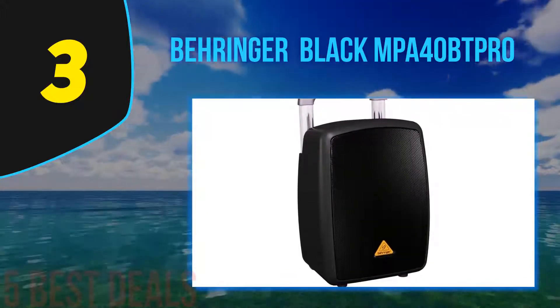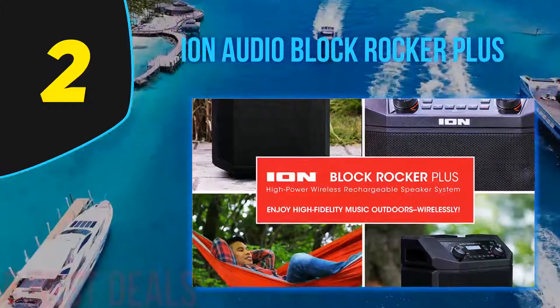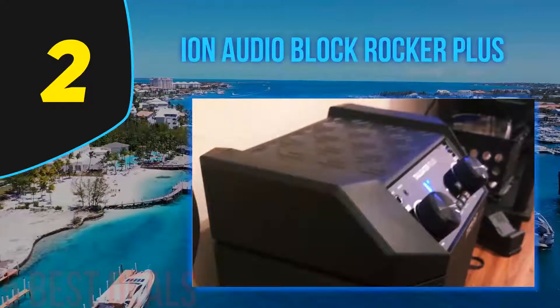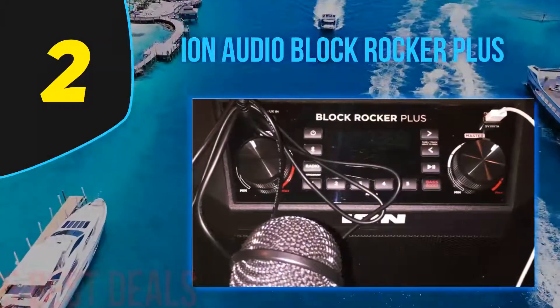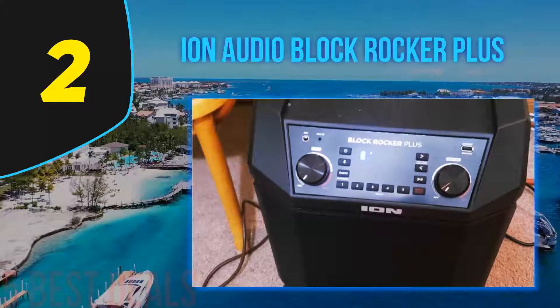At number two of this list is the Ion Audio Block Rocker Plus. The Ion Audio Block Rocker is one of the best portable PA systems, designed to deliver dynamic and powerful sound performance. This portable PA speaker comes with an 8-inch woofer and wide dispersion tweeter to create clear, lifelike sound. It also comes equipped with a 100-watt peak power amplifier and a bass boost button which cranks up the lower mid-range frequencies.